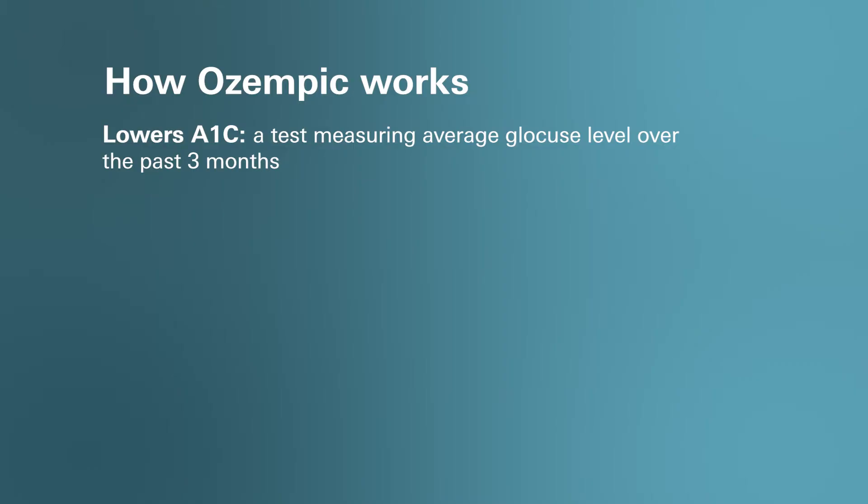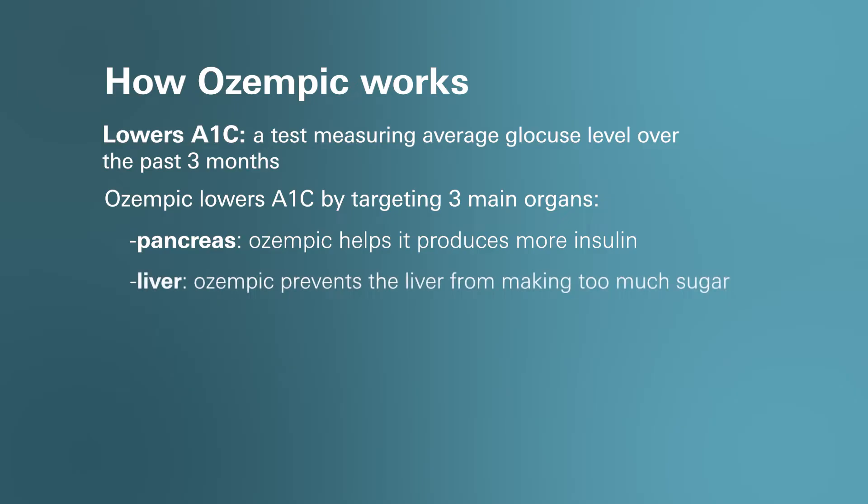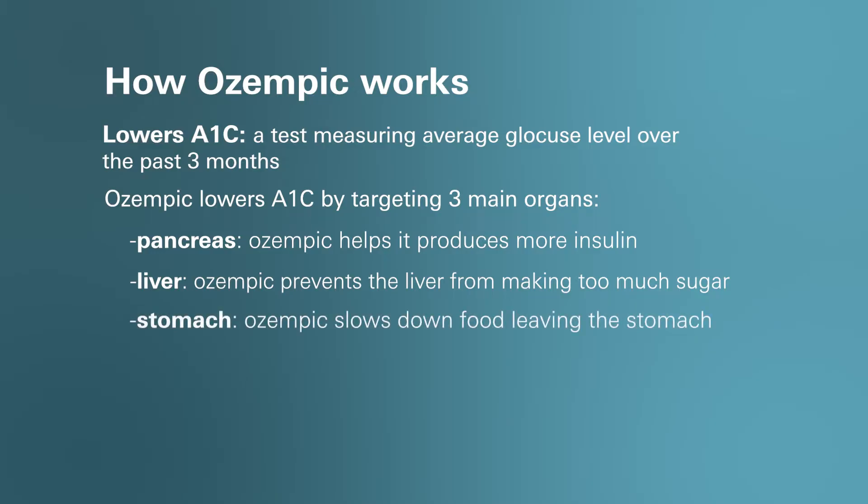The way it lowers A1c is by working in 3 major organs in your body: your pancreas, liver, and stomach. It helps your pancreas produce more insulin when your blood sugar is high. It also helps your liver from making or releasing too much sugar. The third way is that it slows down the food leaving your stomach.